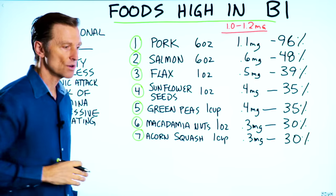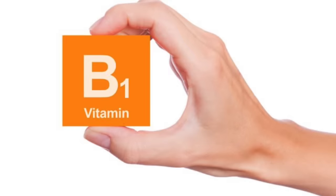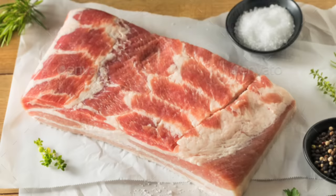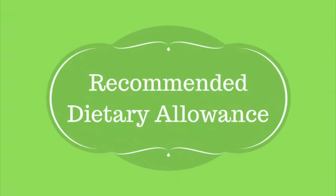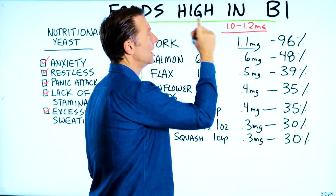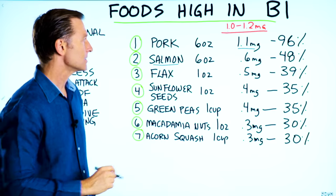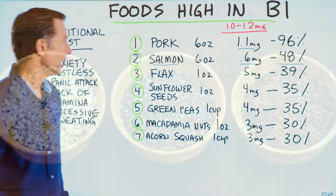Number one is pork. A lot of people don't eat pork — that's totally fine. You can get B1 from many other sources, but I'm just going to mention the foods that have the most B1. Six ounces of pork will give you 1.1 milligrams of B1, which is 96% of your RDA. An adult normally needs between 1.0 and 1.2 milligrams of B1. Number two, salmon — six ounces gives you 0.6 milligrams, which is 48% of your RDA.